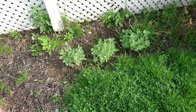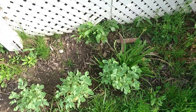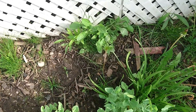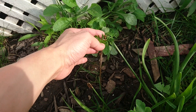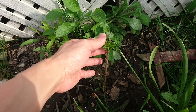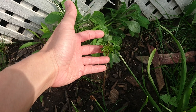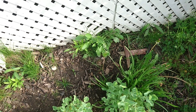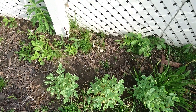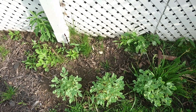Here are some stonecrop flowers growing. Here's a staghorn sumac that I lifted from a park. It's leafing out well, so I chose to put one there and one here because they don't grow that tall and they'll look good in the front.